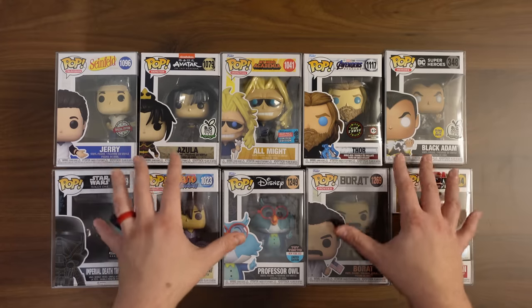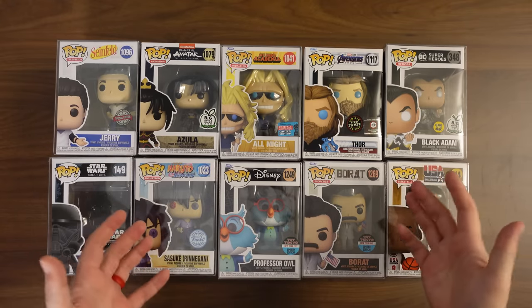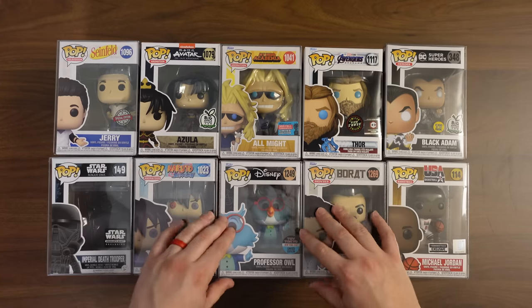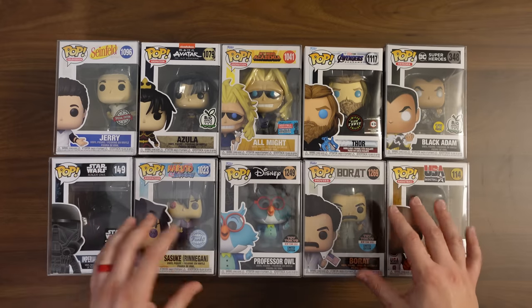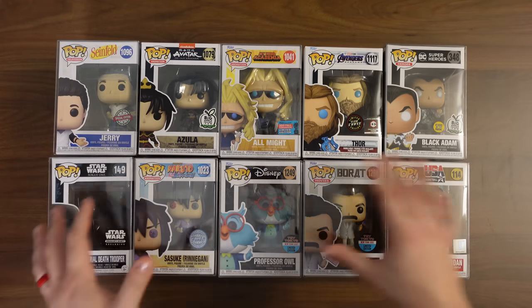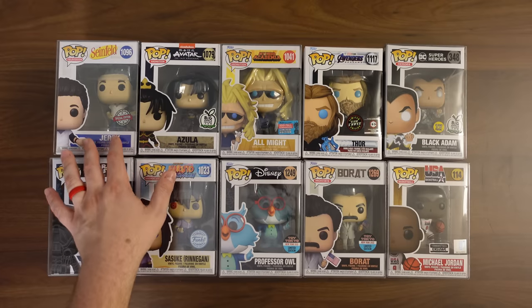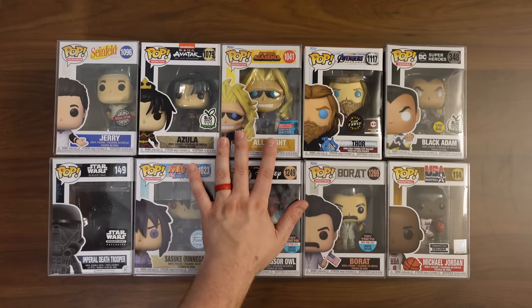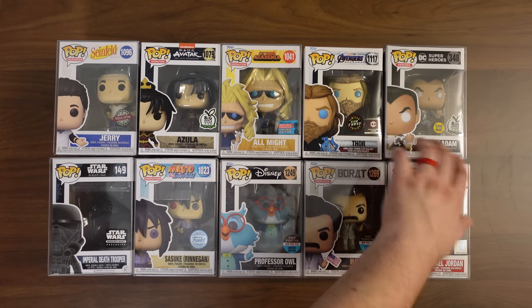We'll do what we always do — we'll check the value and see how we did. We checked our values, and some of you are going to say, oh, you're going to eat your words because you got so much value. And you know what? We did do really well in terms of value. It doesn't change my opinion whatsoever about how they package this. Chalice has always offered pretty good value in their mystery boxes, and I have done well with them and gotten a decent return. But the fact of the matter is the boxes do seem structured. So Jerry was $11, Azula was $10, All Might came in at $21 — though you'll never get $21 for that pop. Thor came in at $65, Black Adam came in at $27 — though you could get this for $17 or $18 easily.